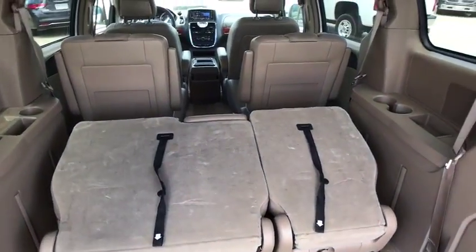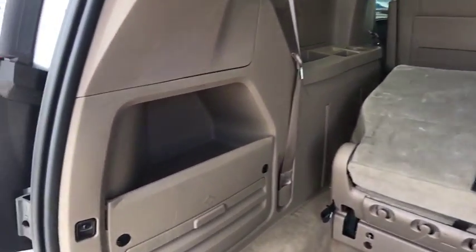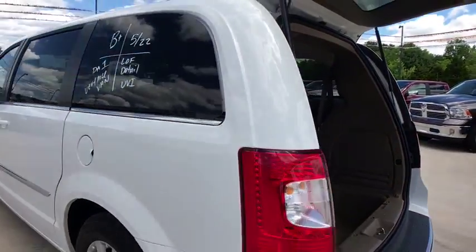Power windows, CD player, rear window defroster, electronic stability control, trip computer, brake assist, overhead console, entertainment system, remote keyless entry, tachometer, panic alarm.